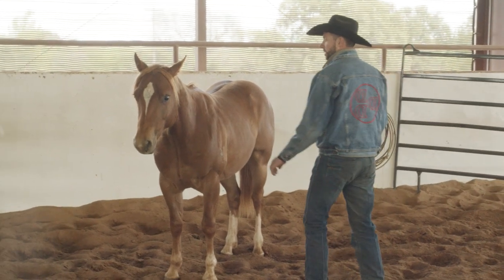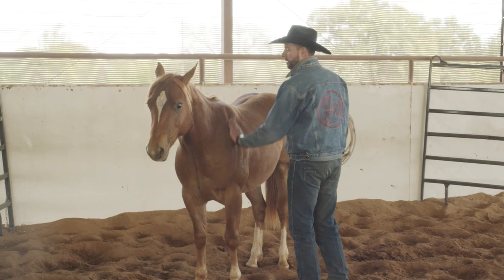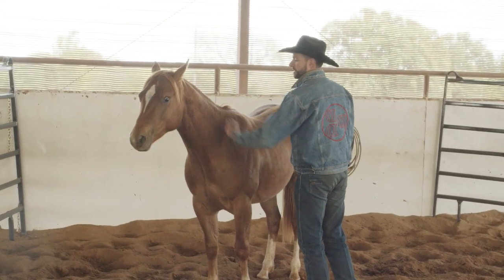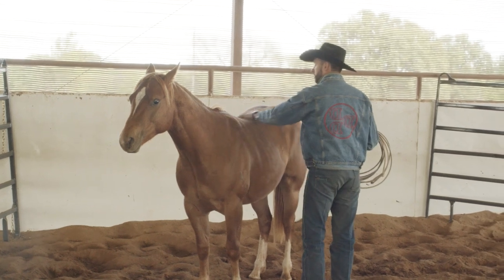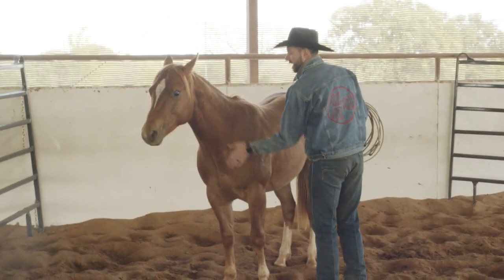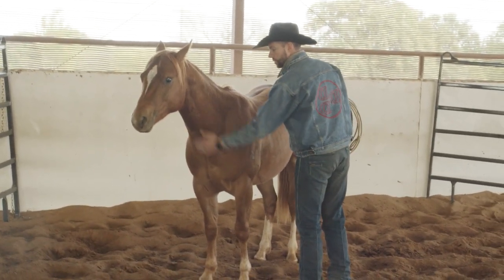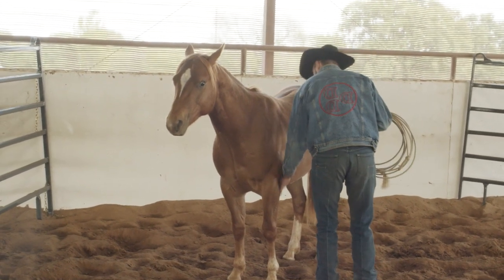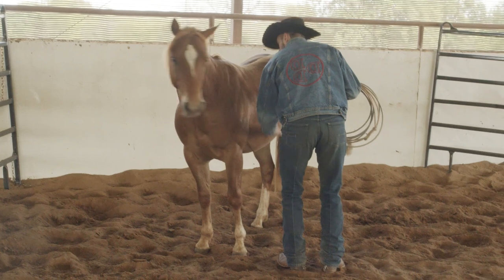My first priority is getting my hands on this colt and helping him understand that I'm not here to hurt him — I'm going to build his confidence. I'm going to get my hands on him and just rub him on his neck across his withers first, standing in a place to stay safe up by the front of his shoulder, rubbing his neck, and then rubbing down his leg underneath his belly.